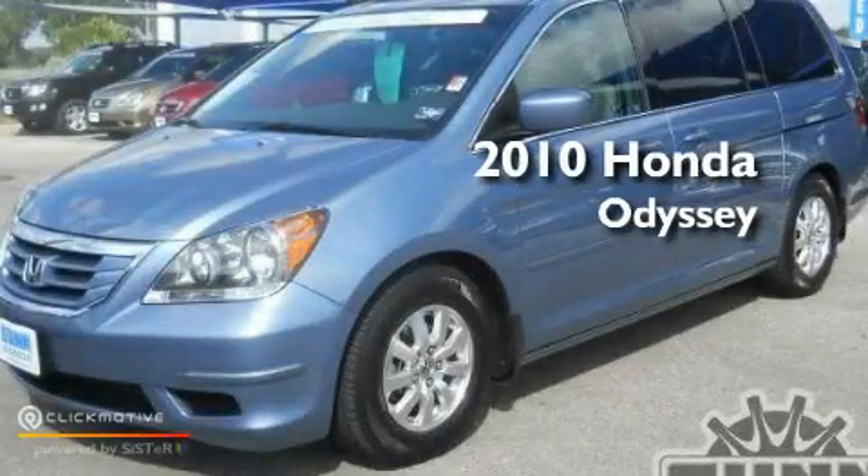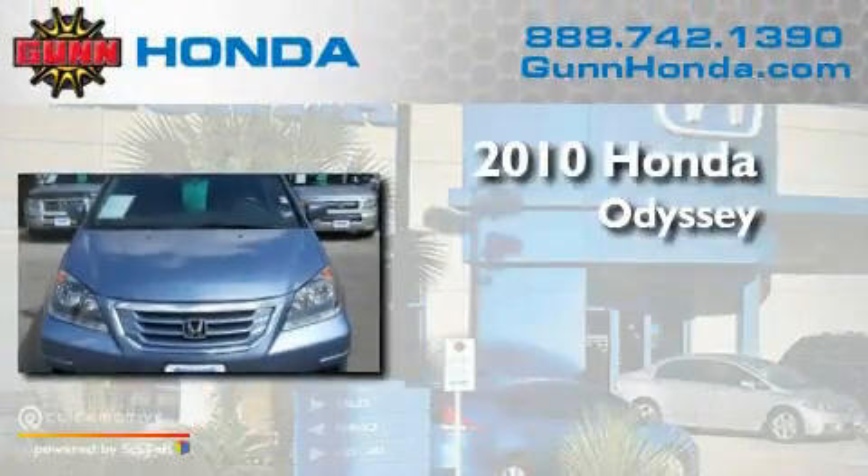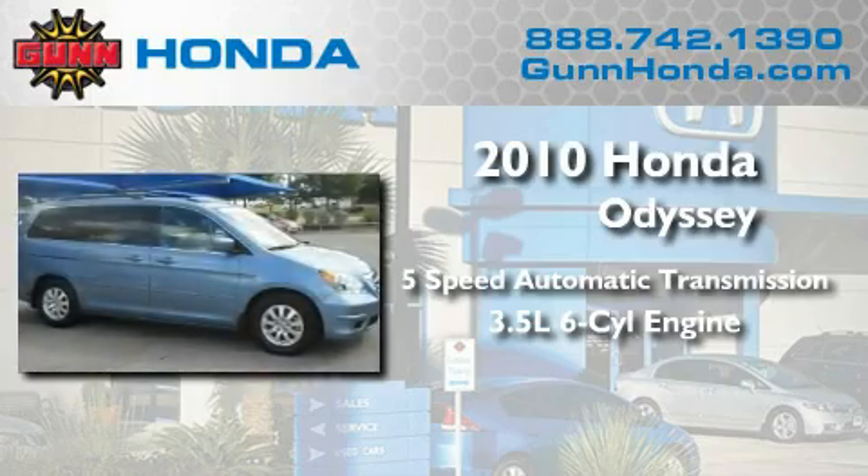This is a certified pre-owned 2010 Honda Odyssey. This minivan has an automatic transmission and a 3.5 liter V6.